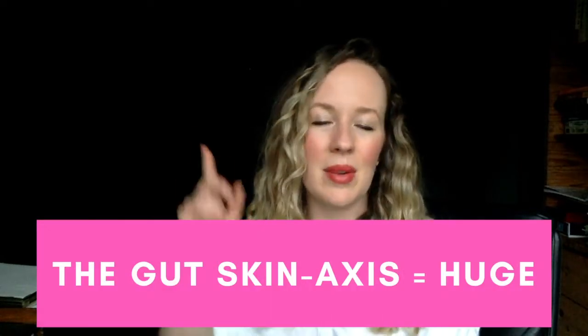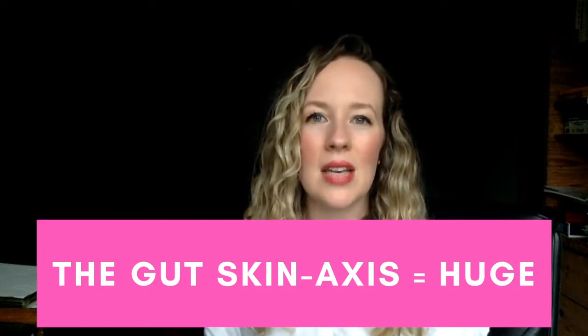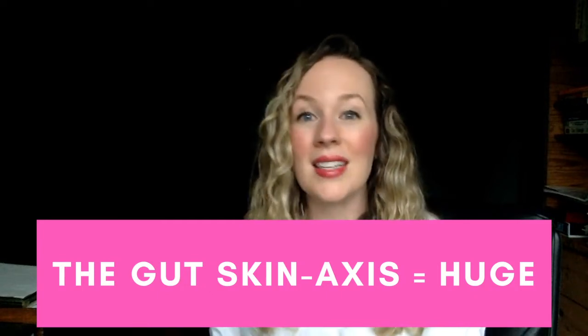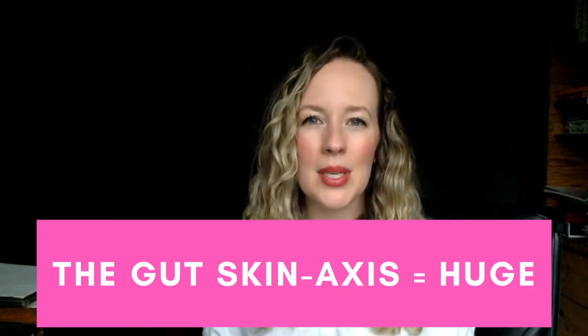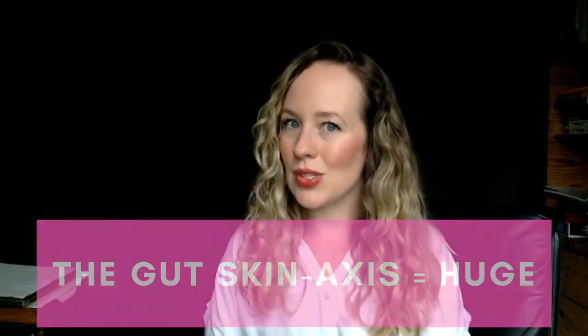There's a theory called the gut-skin axis — I'll share my video on probiotics and acne — which basically states that what happens in your gut and what happens on your face is linked. So you can see how if you're having damaged villi and damaged intestinal wall issues, that's going to negatively impact your skin.